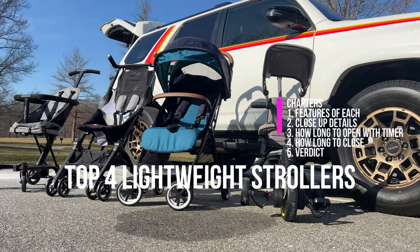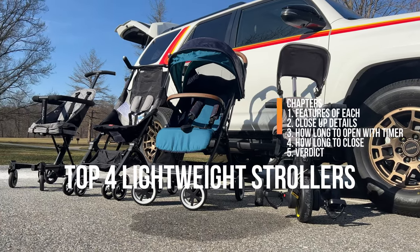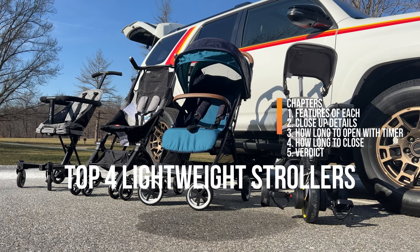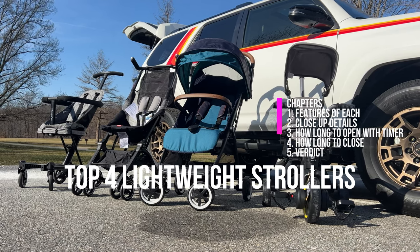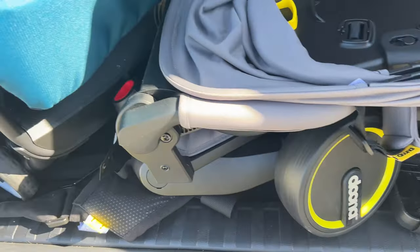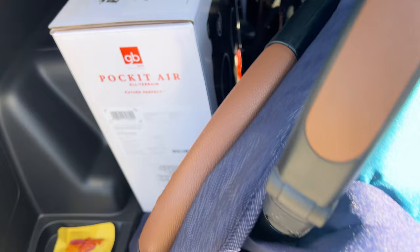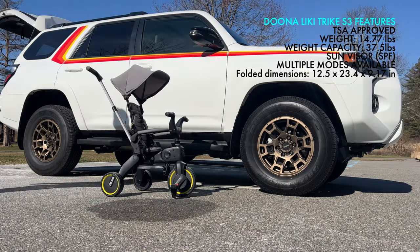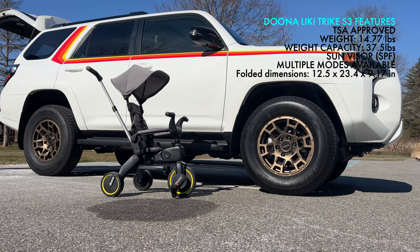Let me show you my top four lightweight strollers, and each one is going to be a little different in terms of affordability and features, so you can be sure that you'll find a stroller that might fit your needs for your family. The reason we're focusing on lightweight is because once your child grows up a little, you might want a lightweight stroller to make it easier to take them around.